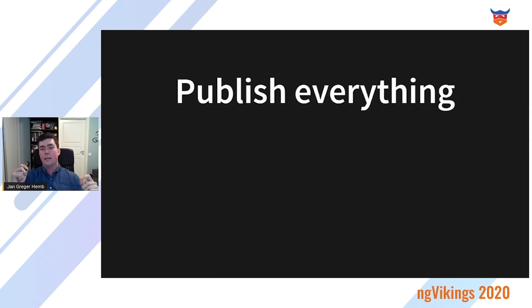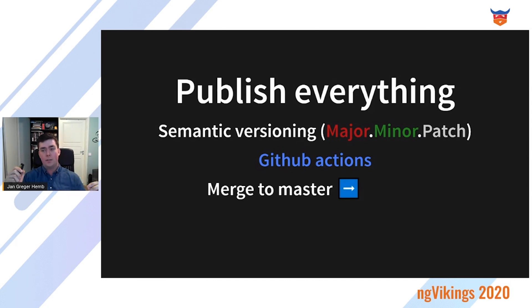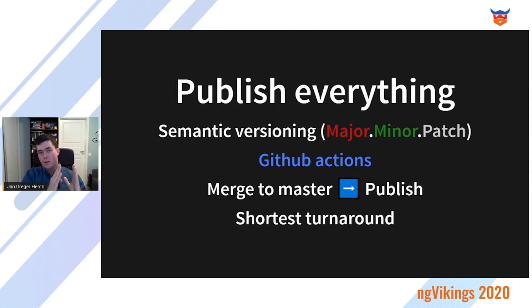You should publish everything using a semantic versioning system that helps safeguard against unexpected breaking changes for users. They used GitHub Actions, which allowed them to automatically deploy any change so that each merge to master directly led to one publish. This gave them the shortest possible turnaround from a bug request coming in to a fix going out. It's really important to make this automatic so it happens consistently every single time.